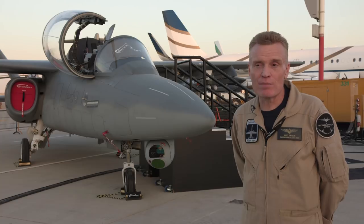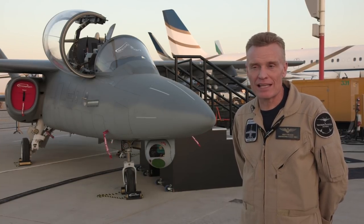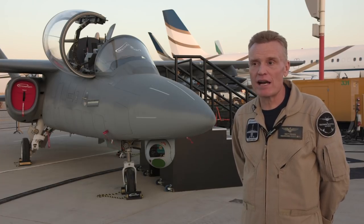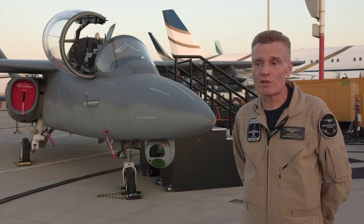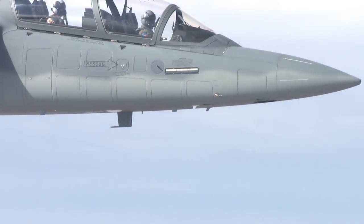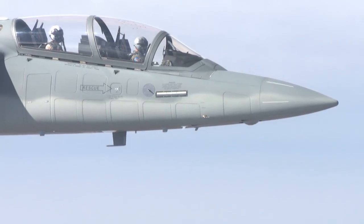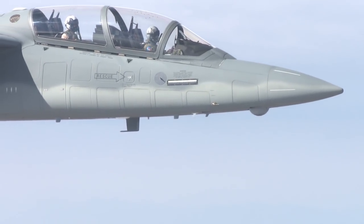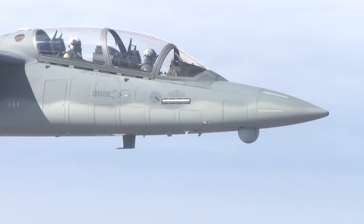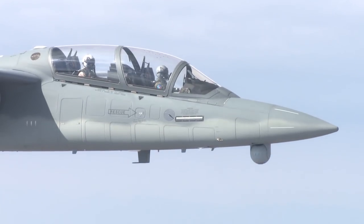That's a change that anyone with experience in government procurement knows would have been at least a two-year turnaround because of the very integrated nature of the systems most nations are using right now. During that demonstration at Holloman, the aircraft caught the attention of General Mike Holmes, Head of Air Combat Command. The General said he was intrigued by the aircraft's modular design and ability to integrate with numerous sensors, and has suggested the Air Force could call for an ISR-specific demonstration in the future.